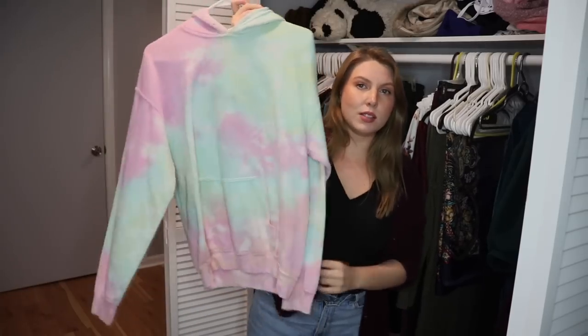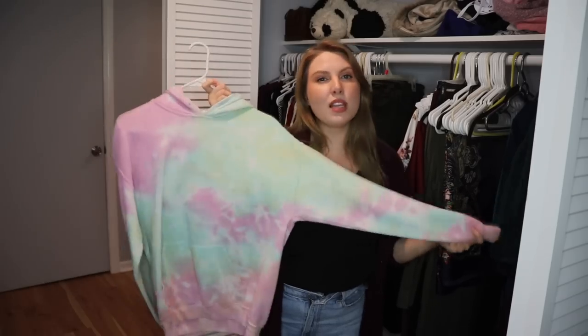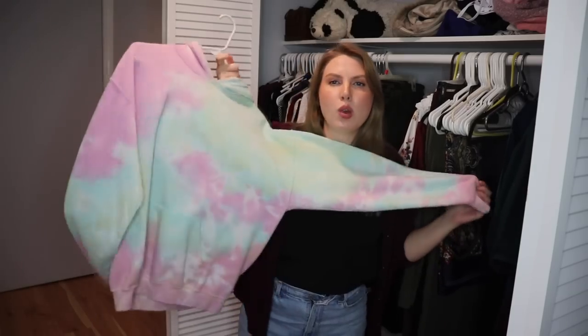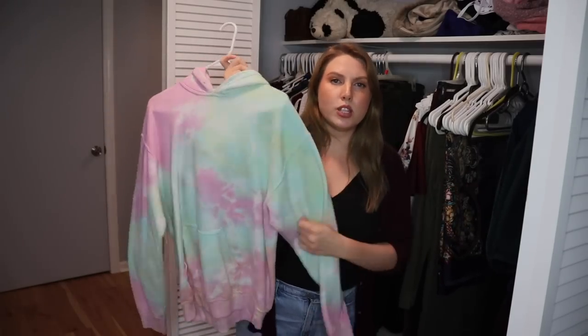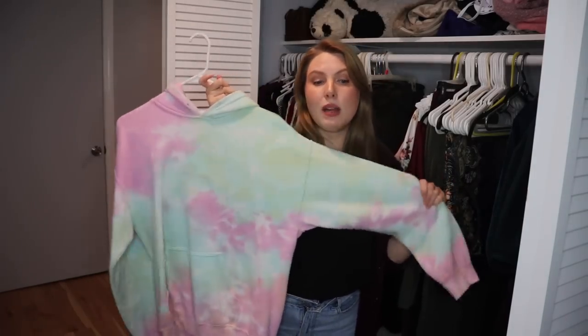This is a tie dye sweater, I think from Boohoo. I don't own a lot of hoodies but sometimes they're nice to have — if I'm going to a bonfire or I just want to be warm and cozy around the house. I don't wear it a ton, but I do want to keep it.